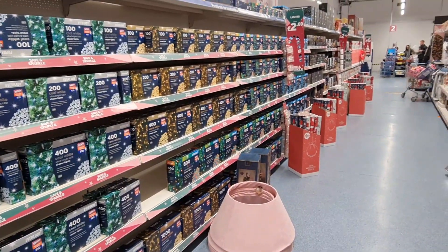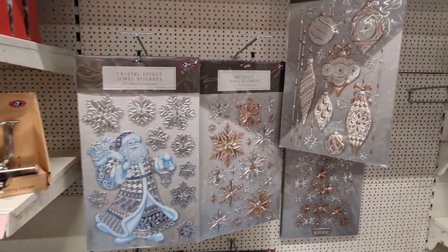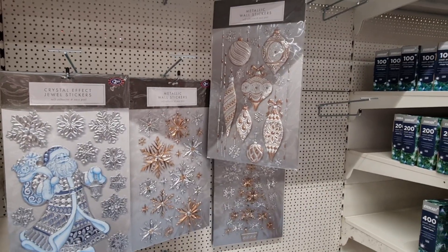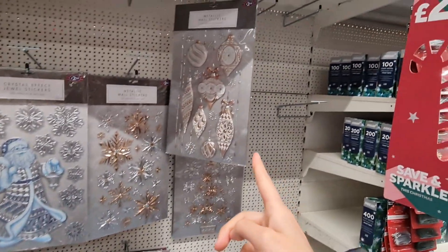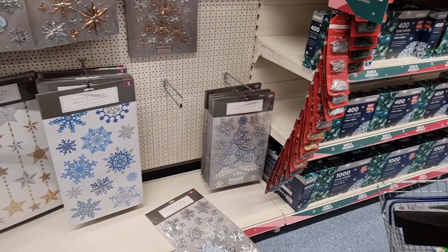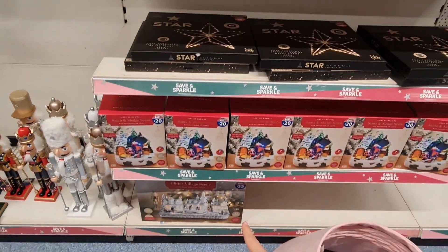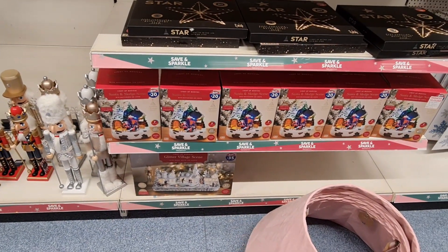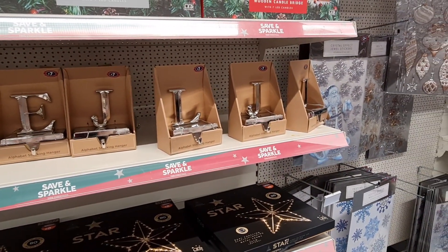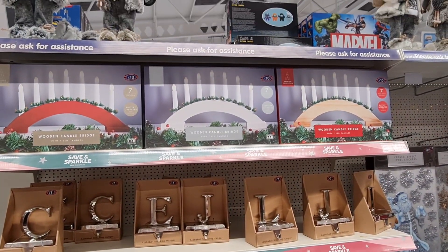We've got all of the LED lights and laurels to choose from. These are new — two pound fifty metallic wall stickers. That one's definitely the prettiest. Crystal jewel stickers there for £2.50. 20 pounds for the little village, and then at the bottom a glitter village scene for 35. Alphabet stocking hangers — seven pounds — and then up here a candle bridge for 10.